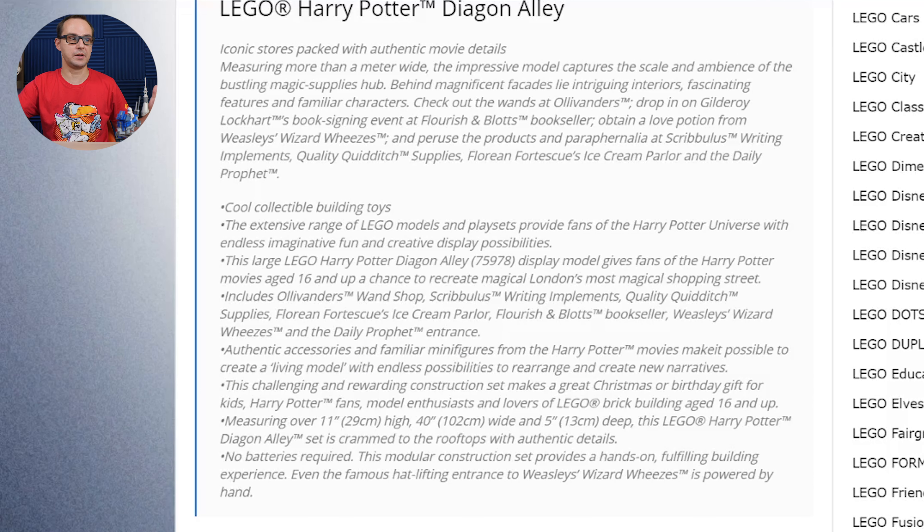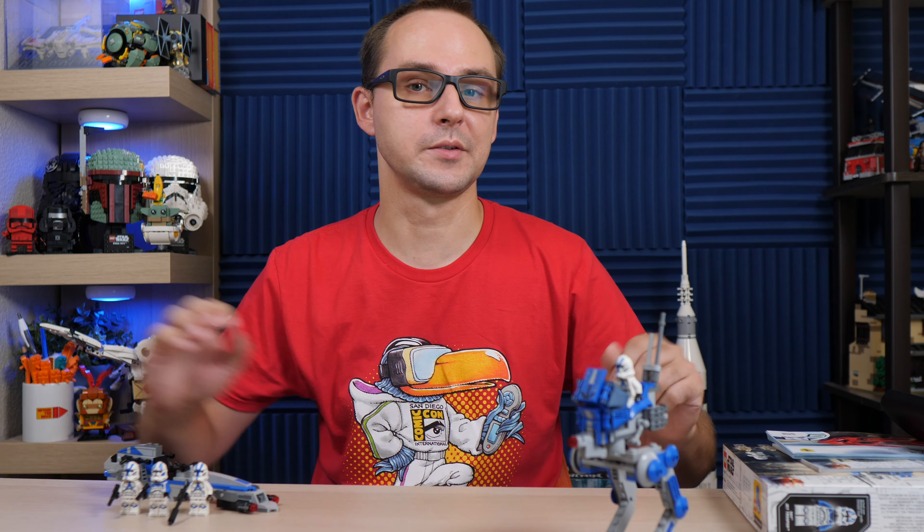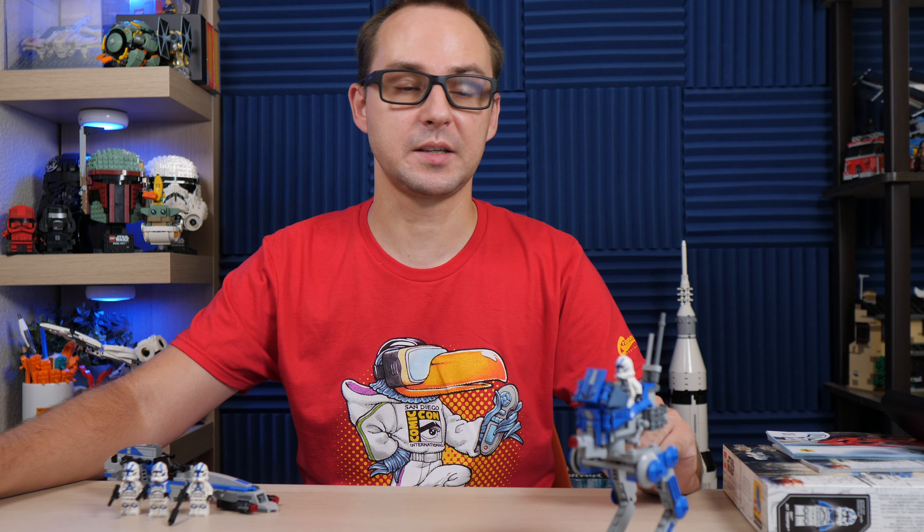That being said, as LEGO probably acknowledges the fact that this set was sort of leaked through official channels on the shop at home for those Asian markets, we can expect an announcement pretty much imminent — very, very soon. So expect probably an update video in the coming days. For now, the description says it's gonna be a massive set over 5,500 pieces for an equivalent of about $400. We don't know which minifigures will be there, but we know what places will be included. It's gonna be like Hogwarts Castle all over again with how much the fans want this set.